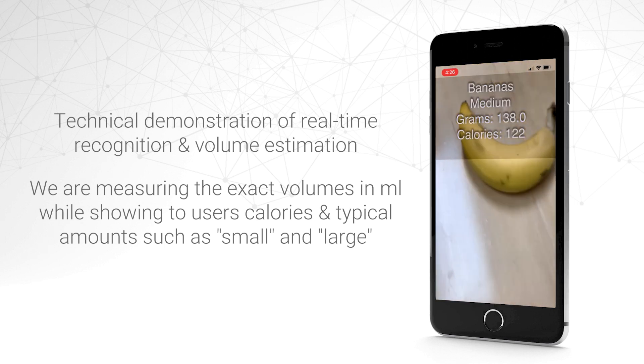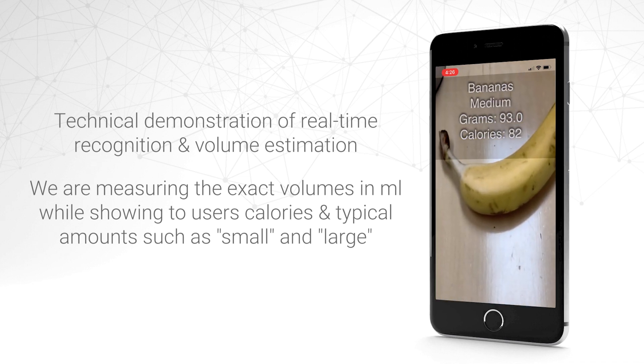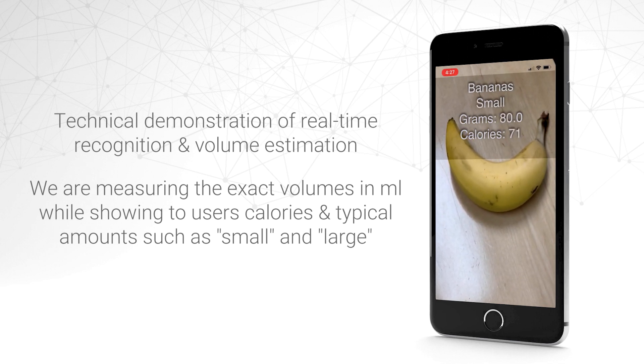For example, our app recognizes the small banana at approximately 80 grams and 70 calories, while the medium banana is approximately 100 grams and 90 calories. We can see that by switching back and forth, the results remain consistent.